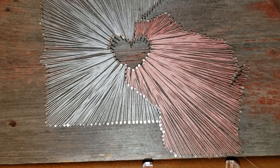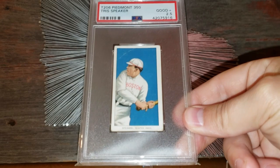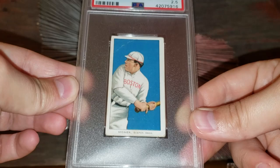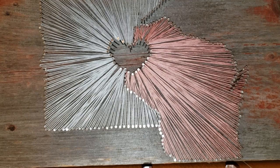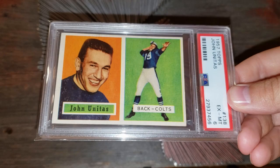Moving up the list, number 43: the T206 Piedmont Tris Speaker. A card I got at the National — I was really excited to get this one. With this centering and color, it's going to be in that $500 range. Number 42 is a 1957 Topps Johnny Unitas rookie card, graded a 6. In that grade it's again in that $500 range. The surface is okay, you can see a little print snow — that's common for these cards — and it's slightly off-center but not terrible.